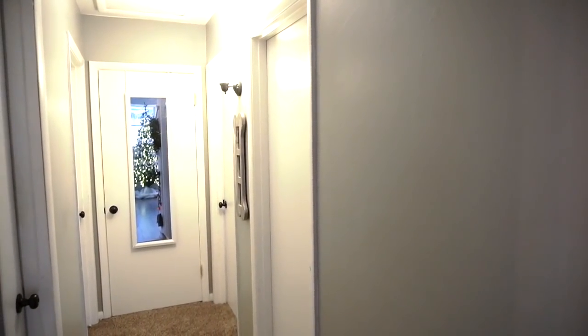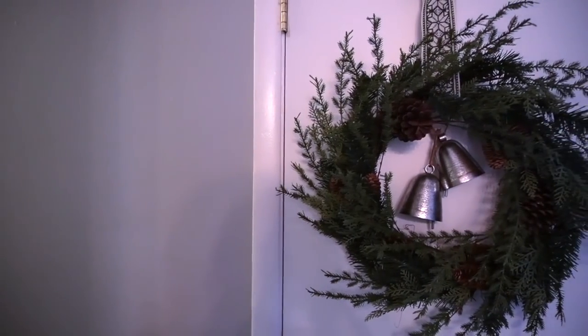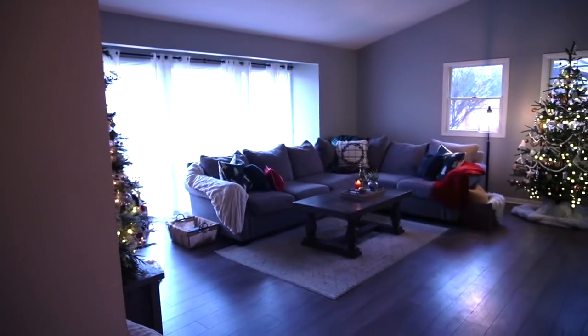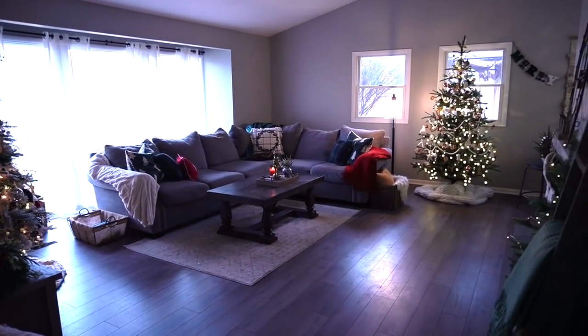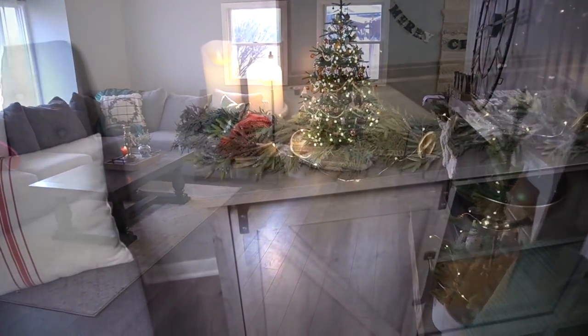Down this hallway are the bedrooms and bathrooms. I only put flannel Christmas sheets on the bed, so not much to show you — I'll link the ones I use down below if you're interested, they're just from Walmart. Now this is my main living area, my living room, and it's my favorite place to decorate — there's so much to show you guys.